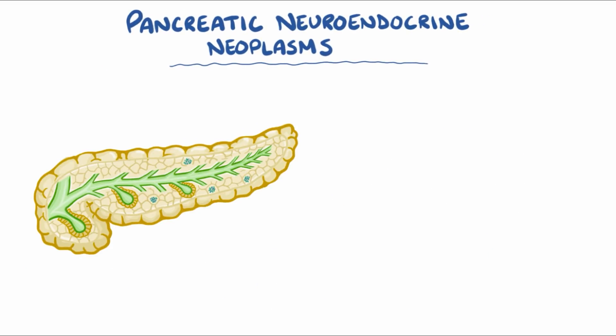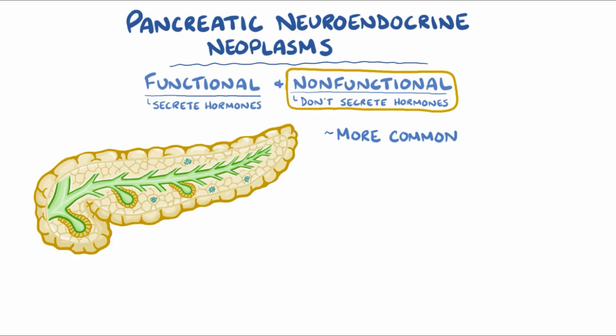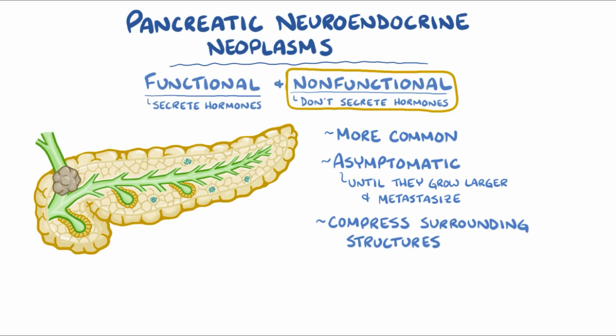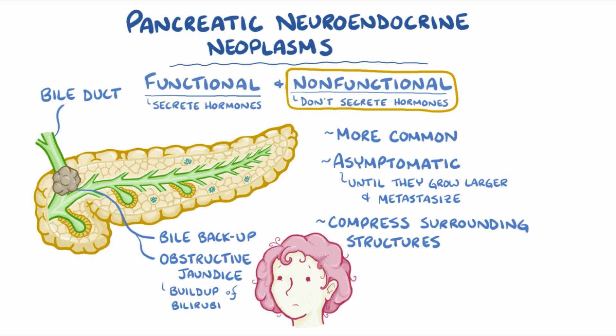Pan-NETs are classified into functional tumors, which secrete hormones, and non-functional tumors, which don't secrete any hormones. Non-functional pan-NETs are more common, and they're usually asymptomatic until they grow to a large size and metastasize to other organs like the liver. Large tumors can compress surrounding structures; for example, a tumor might compress the common bile duct, leading to a backup of bile and causing obstructive jaundice, which is when the skin turns yellow from the buildup of bilirubin in the tissues.